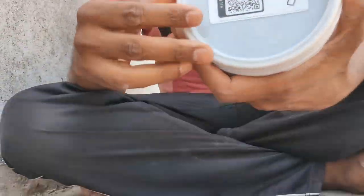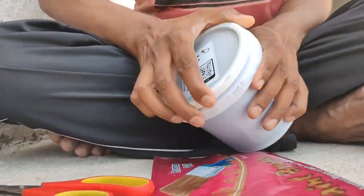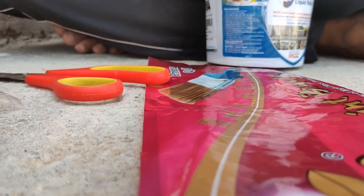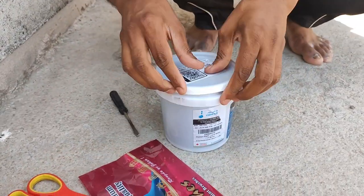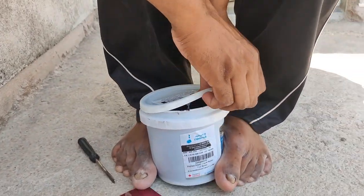When you use this material in a waterproofing application, it will give you the same performance for 25 to 30 years because the deterioration is not even 1%. The materials required are 2 nylon brushes, 1 wire brush, and 1 rod. The first rule of waterproofing is that the surface should be properly cleaned and dust-free.